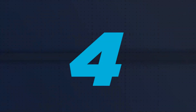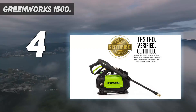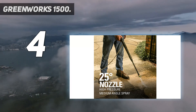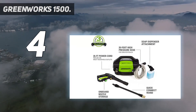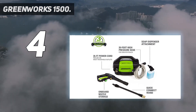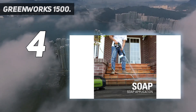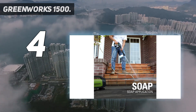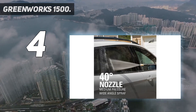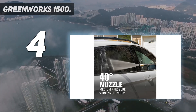Coming in at number 4: the Greenworks 1500. Will you just need to tackle small jobs with your pressure washer? In that case, a more affordable model like the Greenworks pressure washer will serve you just fine. This budget-friendly model dials back the power to 1,500 PSI and 1.2 GPM, making it ideal for smaller projects such as cleaning patio furniture and washing your car.